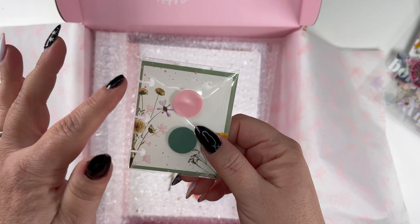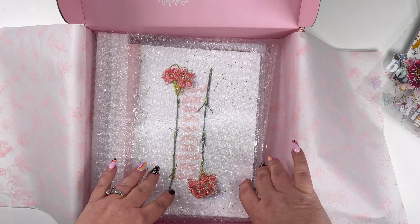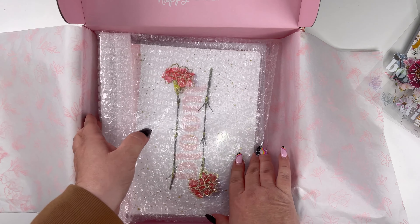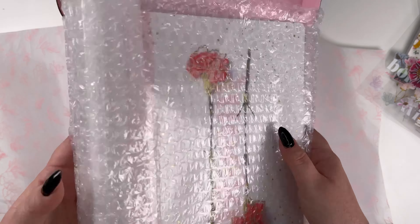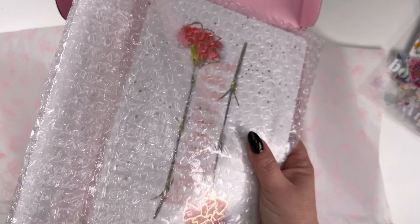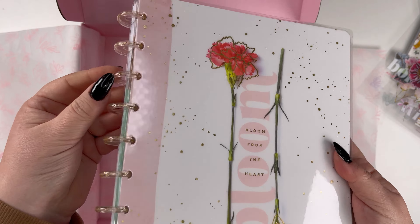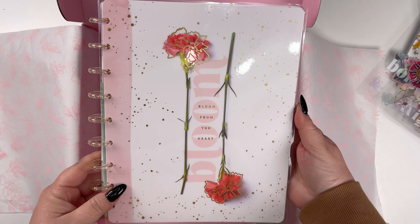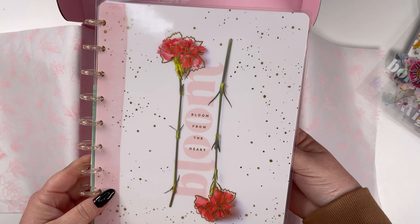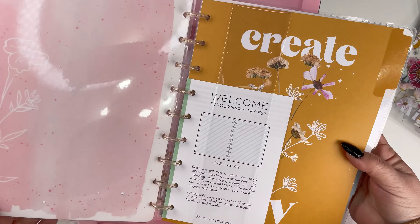And then we've got some little sticky notes and it's pre-punched, so it's ready to go into your planner. I see discs, but I'm not opening those yet. Let's take a look at this — this looks like a notebook. So we've got some gold glitter clear discs and it says 'bloom from the heart,' with florals — both pressed and hand-drawn — on there.